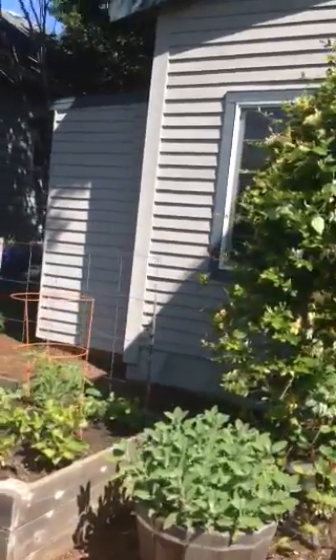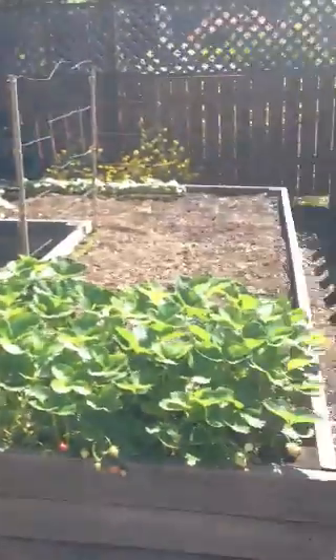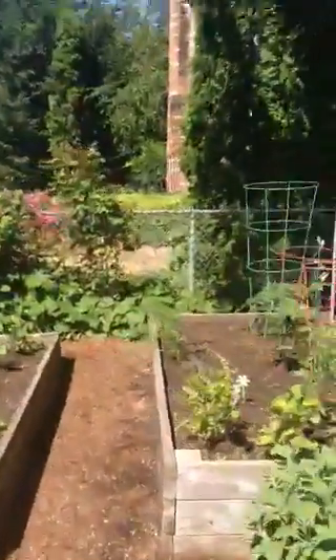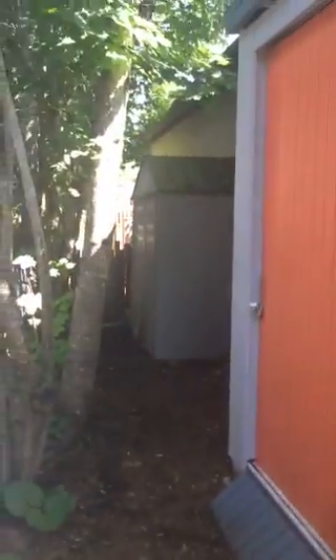The house looks like it has been meticulously maintained. It's got new windows. The siding looks like it's in great condition — it's wood siding. I'll walk you along the pathway. Fenced in backyard. And here's on this side.